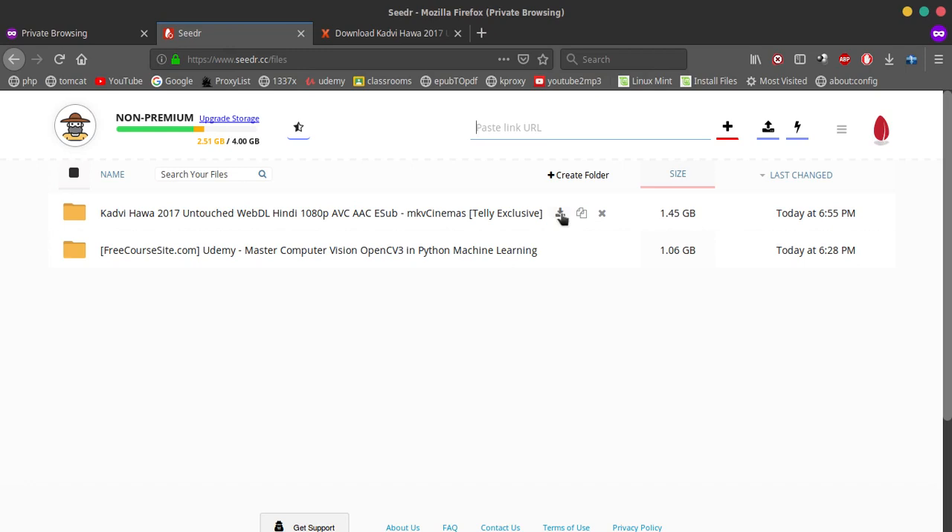I needed this alternative because my college Wi-Fi didn't let me use torrents or sites like this. I only had access to the internet from the browser, so I needed an alternative — and this is a pretty good one.